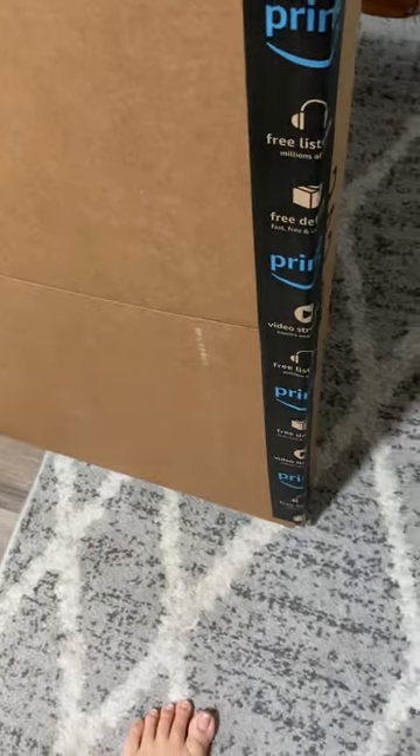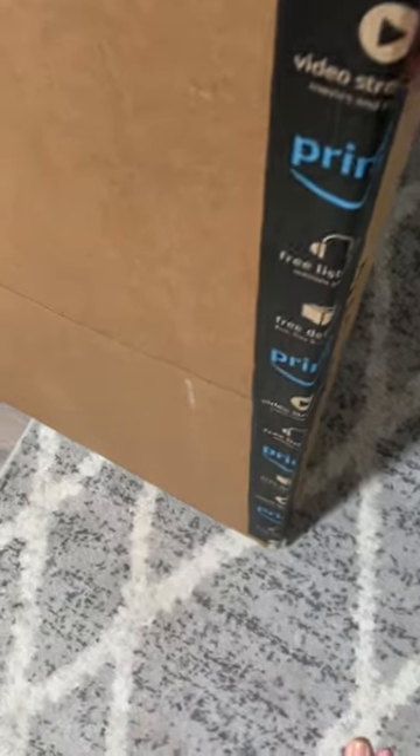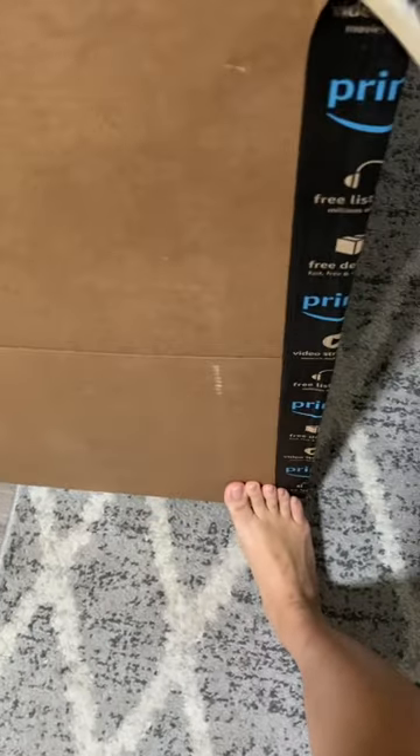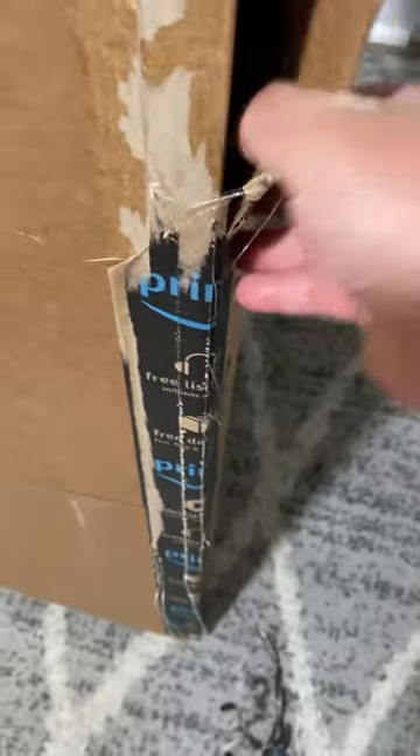I got an Amazon delivery, guys! I got this yesterday but didn't have time to open it, so today is the perfect day to do that. Hold on, I need a knife — maybe I can just pull this down. Okay, I need a knife for that, we definitely need a knife.